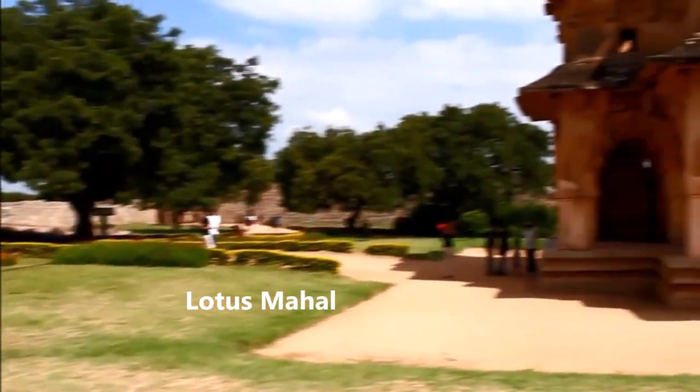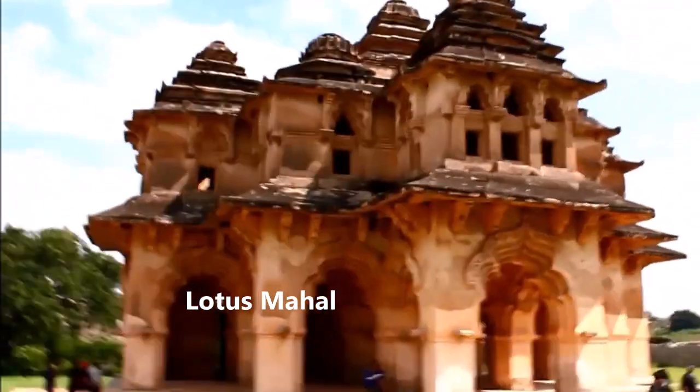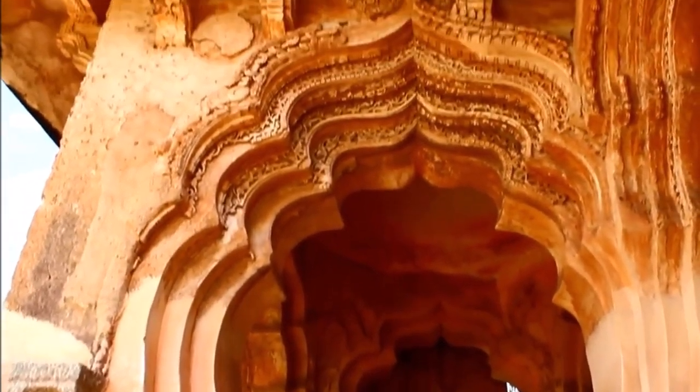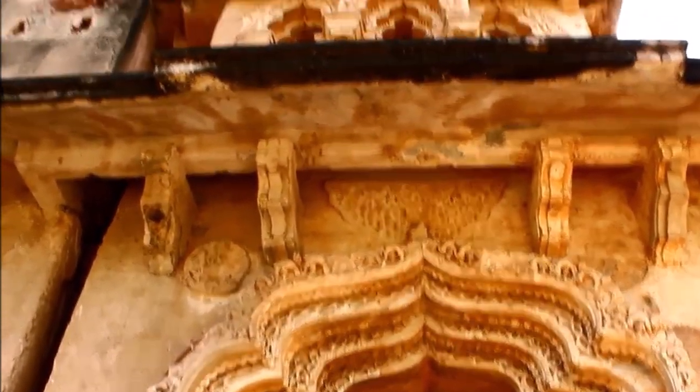Lotus Mahal. The Lotus Mahal is a two-storied structure with a blend of Indian and Islamic architectural styles. Originally, there appears to have been a large amount of lime plaster and stucco ornamentation along the exterior. The upper story has a number of balconies with windows having recessed and foiled arches. The superstructure consists of nine pyramidal shikharas of varying sizes, the central one being the tallest. In their original state, these were fully decorated, painted, and covered with polished lime plaster work.